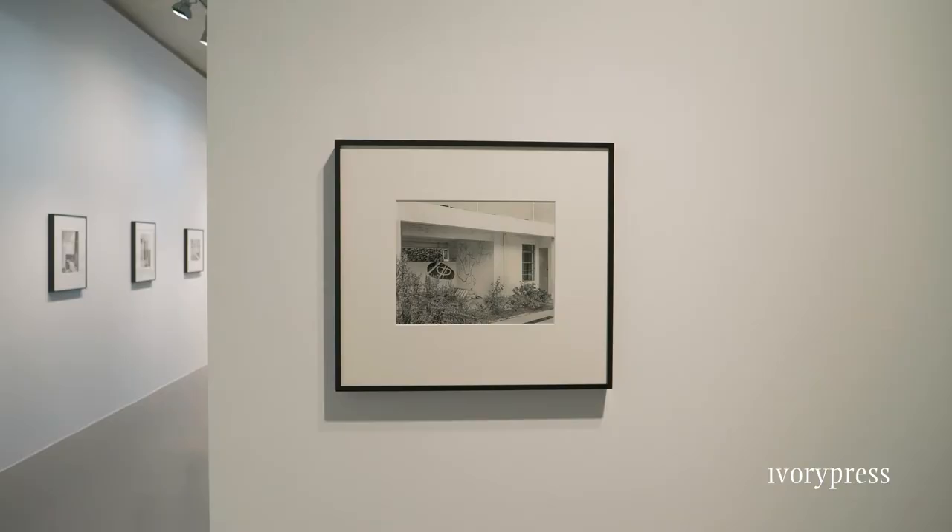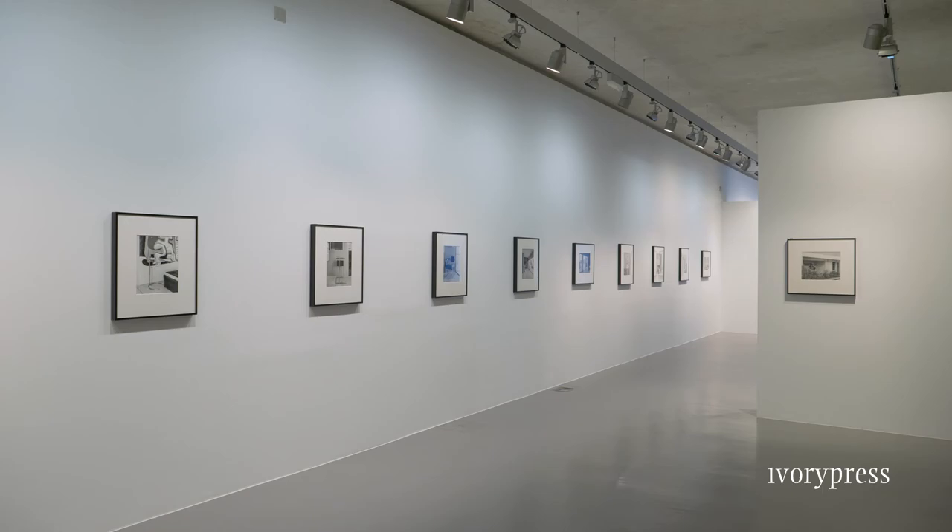As an observer, I became very intimate with the whole process.